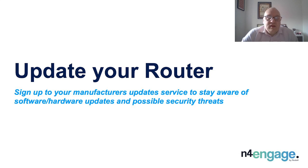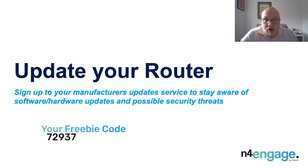Update your router. All routers and access points have firmware running your hardware and software allowing it to function. Ensuring your firmware is updated ensures you have the latest release to run your hardware effectively. Updating software could give you added benefits of the latest manufacturer's security patches, new features and improved interfaces. A recently flashed firmware could also resolve some service issues that a router reboot cannot seem to resolve. It is worth signing up to your manufacturer's update service to stay aware of any software or hardware updates and possible new security threats.